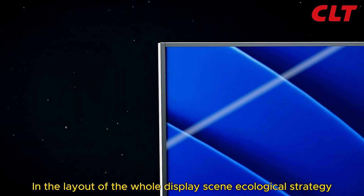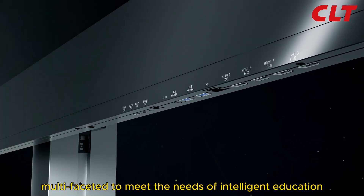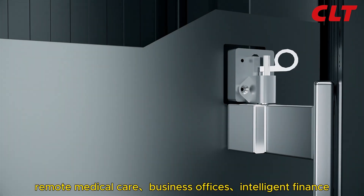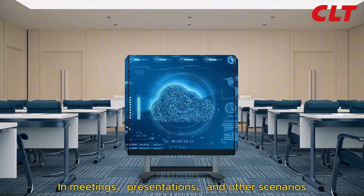In the layout of the whole display scene ecological strategy, CLT's segmentation of the market customer demand manifests to meet the needs of intelligent education, remote medical care, business offices, intelligent finance, and other scenarios.